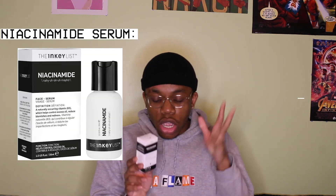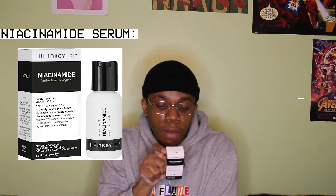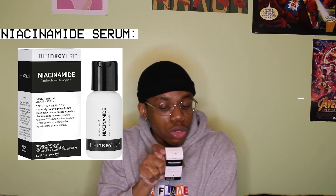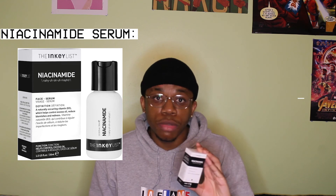You already know — I stand by this. Holy grail: niacinamide. This is a targeting treatment, part of step three in the way they describe how to layer your products. It controls excess oils and redness. It says on the back it's a lightweight niacinamide serum, a naturally occurring vitamin B3 which helps control excess oil, reduce blemishes and redness. When I buy my Ordinary niacinamide, I normally buy it alongside alpha-arbutin, but Inky List didn't have any in stock. So I'm unsure whether I should wait until they have some in stock or just order from The Ordinary.